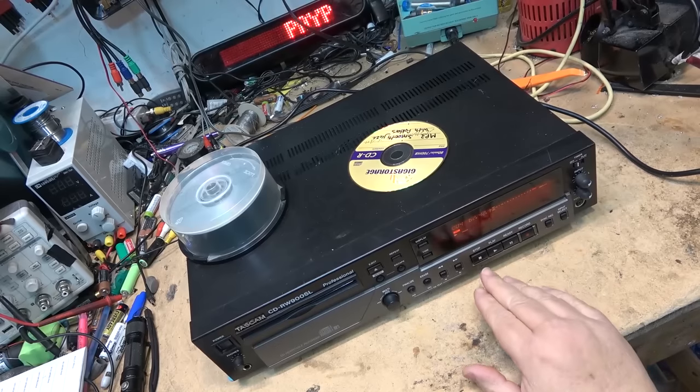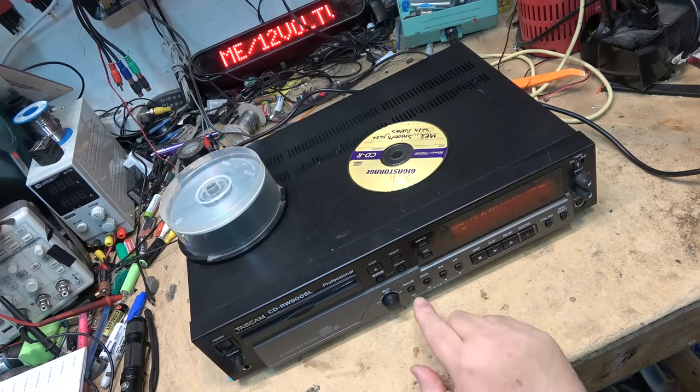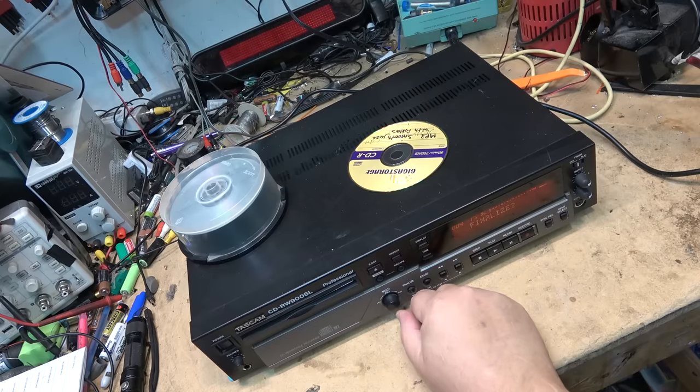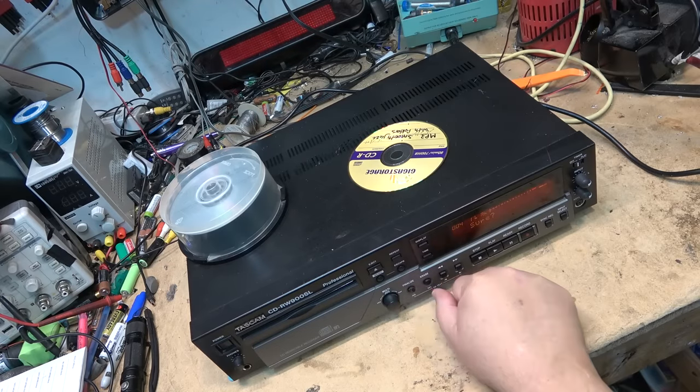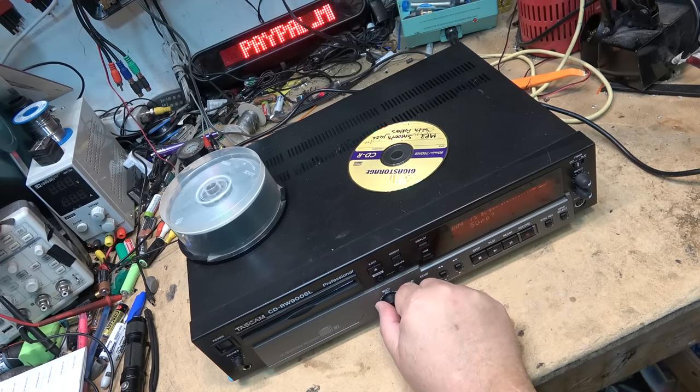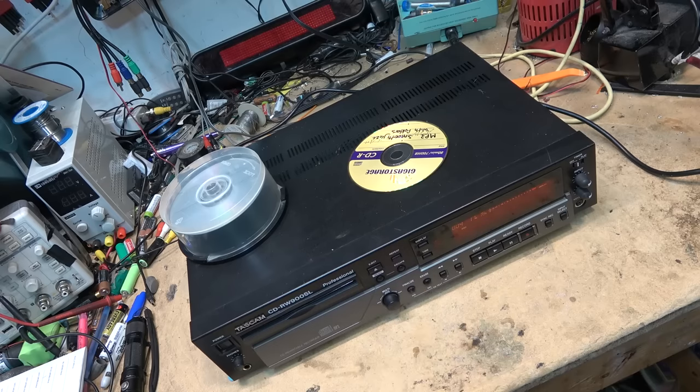I'm going to stop the recording and finalize the disc now so I can try it in another machine. I believe there's also a way to unfinalize it after finalizing without erasing the entire disc. I hit the finalize button, it says finalize, I press in on the jog and it says are you sure. I can back out by hitting escape. I haven't finalized it yet — if I hit play my music is still there.